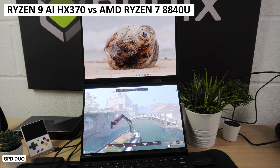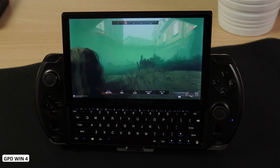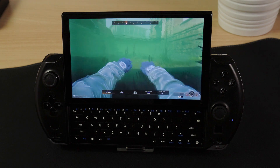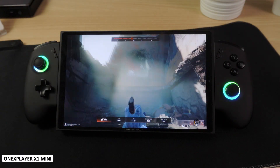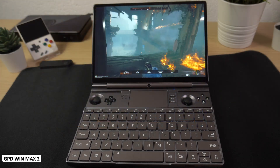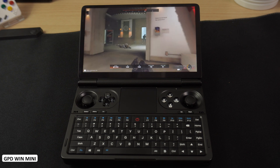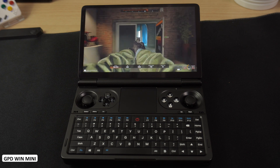A brief video today showing the performance of the AMD Ryzen 9 AI HX370 compared to the previous generation Ryzen 7 8840U. For this comparison, we will be using the brand new GPD Duo with the AMD Ryzen 9 and a bunch of 8840U models with the GPD Win 4, Win Max 2, and Win Mini, as well as the One X Player X1 Mini.